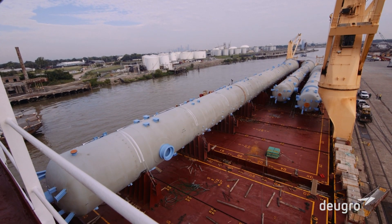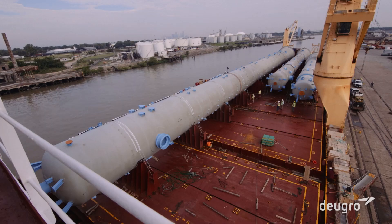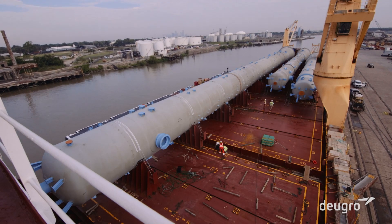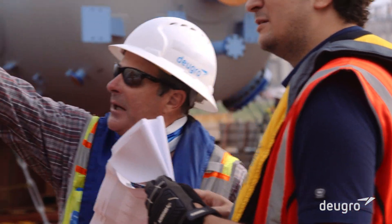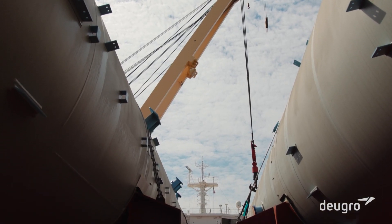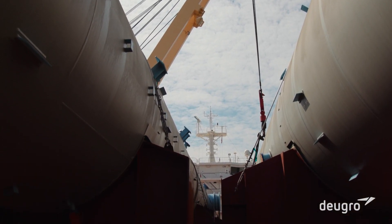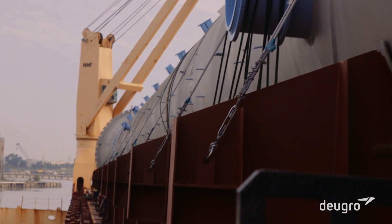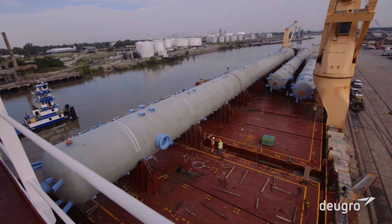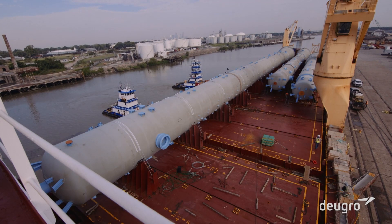For an expansion project of a chemical refinery, Doig Rowe moved a C6 column, Knight's Tower, and Primary Fractionator from Allsen, Korea to Houston, Texas. Cargo dimensions of up to 91.9 meters in length and unit weights of over 485 tons required sophisticated engineering and professional project management.